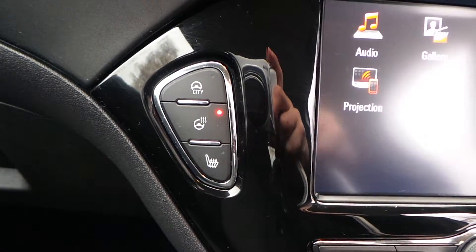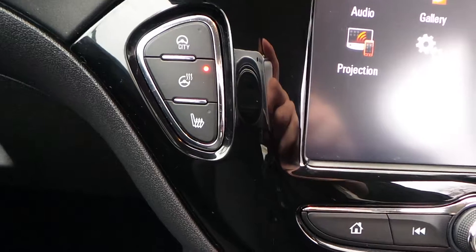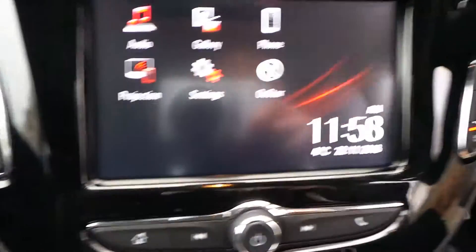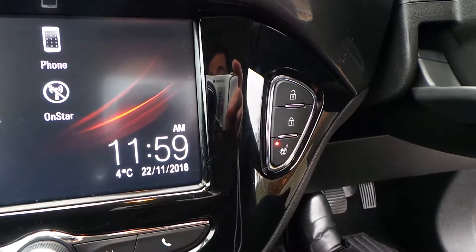To the left hand side at the top you've got your Smart City support which lightens up your steering. In the middle you've got your heated steering wheel and your passenger side heated seat at the bottom. Over to the right hand side you've got your central locking and also the driver side heated seat.